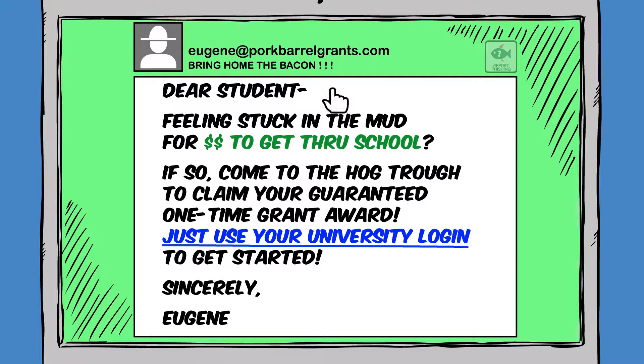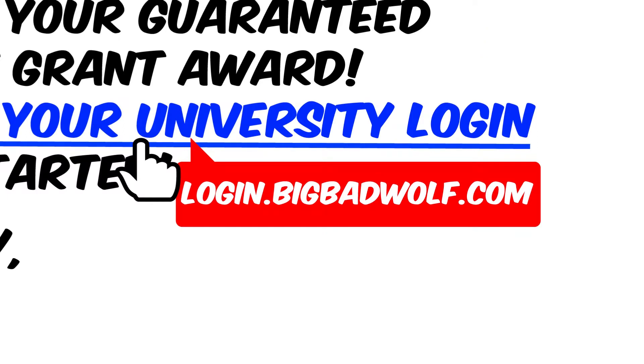The cursor moves over the message and stops at the underlined phrase, "just use your university login." The sender ID "login.bigbadwolf.com" pops up. Good call — this email looks suspicious.